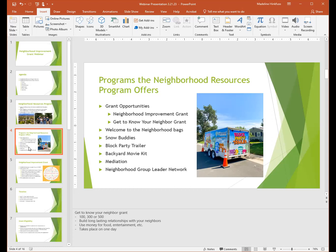We have the Welcome to Your Neighborhood bag. If you have a new neighbor that just moved into town, you can pick up a bag from the city — we have a lot of city information in there — and go introduce yourself to your neighbor and give them the bag. Then we have the Snow Buddies Program, which connects individuals who are in need of getting their snow shoveled with volunteers. The volunteers are responsible for shoveling their Snow Buddies' walkway and sidewalk. It's been a really successful program. The next are probably the two most popular programs: the Block Party Trailer and the Backyard Movie Kit.